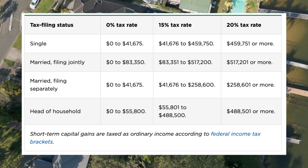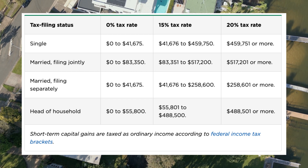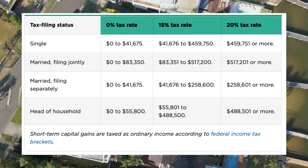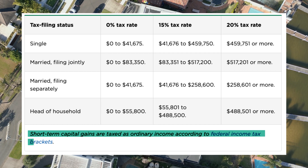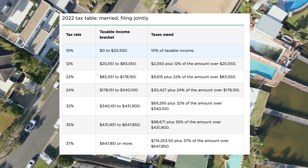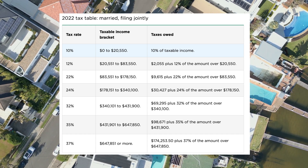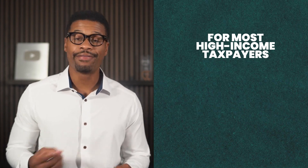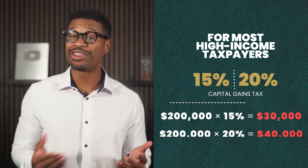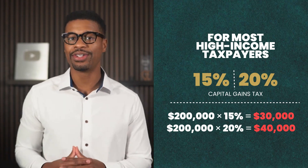How much you pay depends on how long you held the property. If you held the property for over 12 months, which is normally the case, then this would be taxed as a long-term capital gain, where the tax could be anywhere from 0% to 20% based on your income and filing status. If you held the property for less than 12 months prior to selling, it would be considered a short-term capital gain, taxed at your individual income tax rate. For most high-income taxpayers, that means 15% or 20% on their gain — equivalent to $30,000 to $40,000 in additional taxes based on this example.